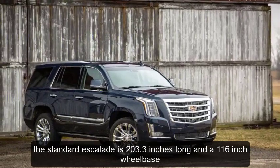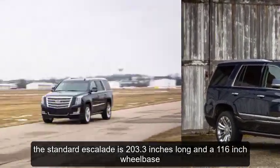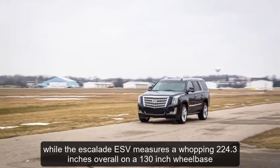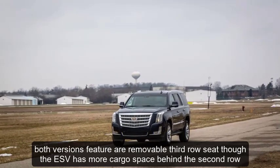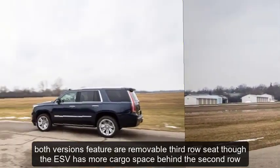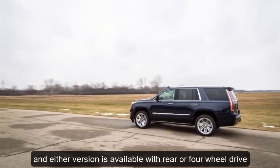The standard Escalade is 203.3 inches long on a 116-inch wheelbase, while the Escalade ESV measures a whopping 224.3 inches overall on a 130-inch wheelbase. Both versions feature a removable third-row seat, though the ESV has more cargo space behind the second row, and either version is available with rear or four-wheel drive.